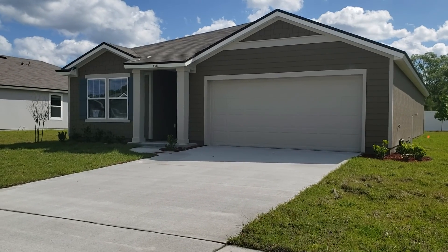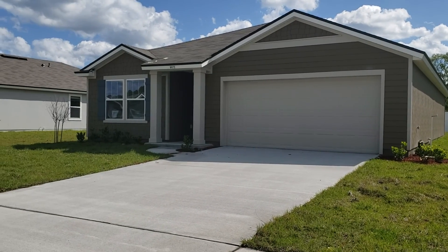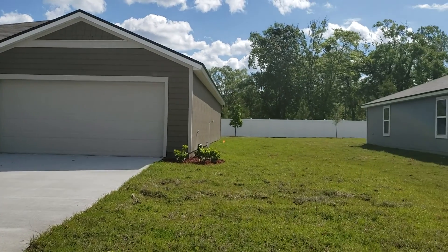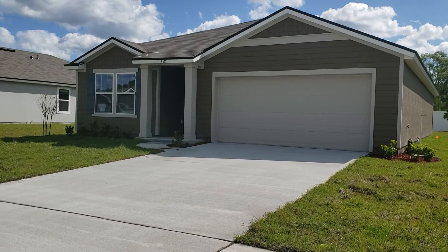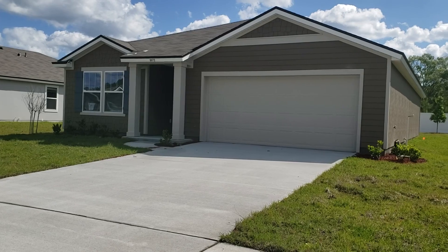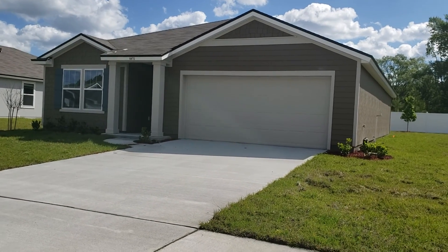These homes are in the very, very low 200s. They're located on the north side. Beautiful homes, huge lots. Hit me up on Facebook or call me. This is Charles Gauldin from One World Realty. Bye-bye.